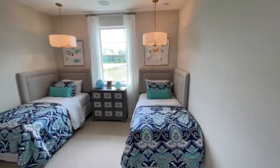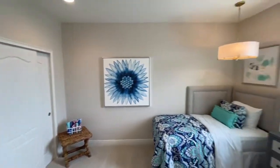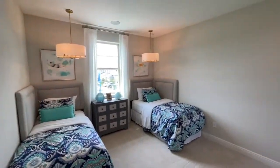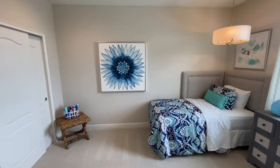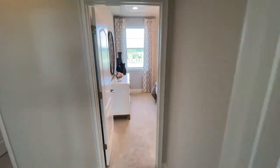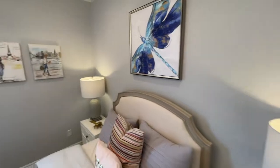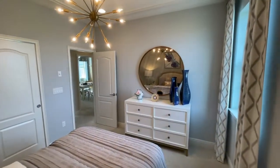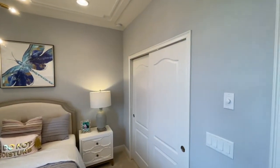Now we are on into bedroom four. Again, great size, a little bit different — it does have the single window right in the middle. So if you want to have a different style setup in this room, you've got that. Wonderful size, as you can see with the furniture spacing and how much space you have between that and the closet. Really good size in this room. On into bedroom three — you have your single window, great size, good light. It doesn't have the different design and setup as in the other rooms, but still a great size overall.